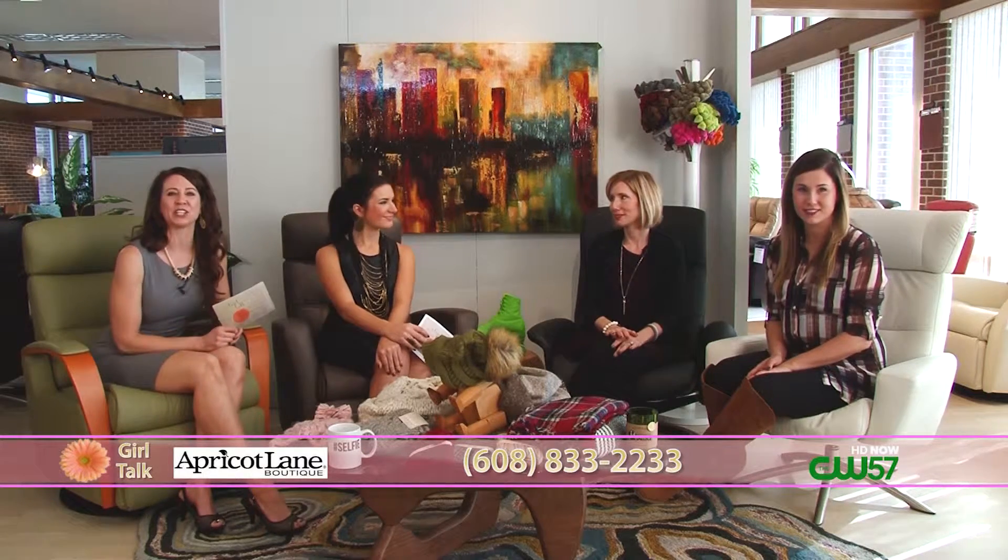Welcome back to Girl Talk. We're so glad you tuned in. We're here at Rubin's Our Lifestyle on Whitney Way, and in a few minutes we'll chat with the owner and learn about some of the furniture that we're using right now. Along the lines of fashion, if you love fashion or just need a little bit of help, we have just the people to talk to - Carol and Ashley from Apricot Lane in Westtown Mall. It's a women's boutique with trendy fashion where both mom and daughter can shop. Today we're going to specifically talk about holiday ideas.